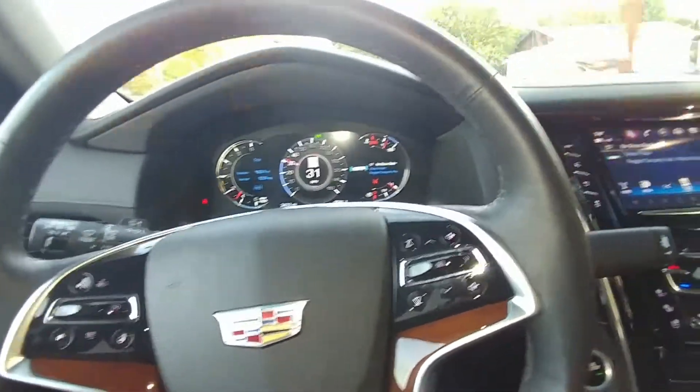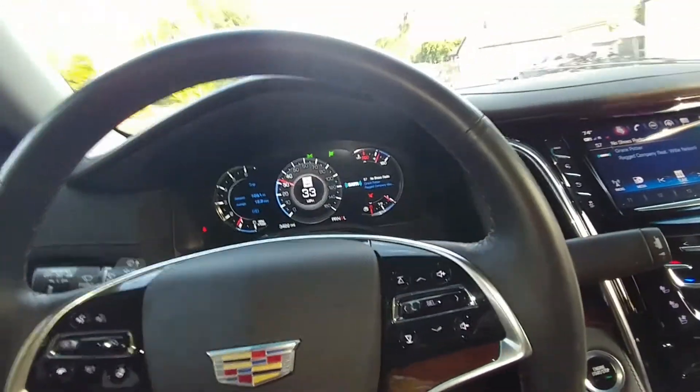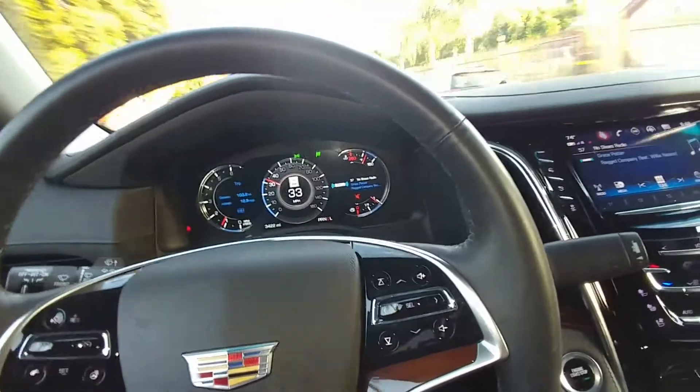It's $60 at $2.57 a gallon, which is super cheap gas around here. And it's way more expensive than my Corvette to fill up.